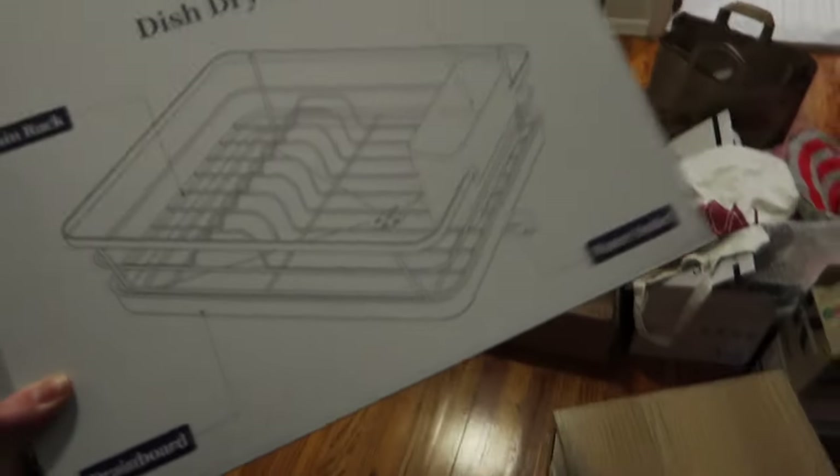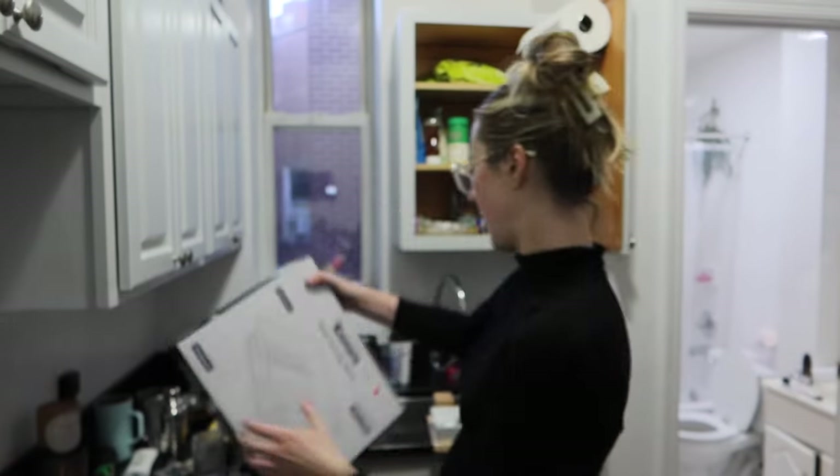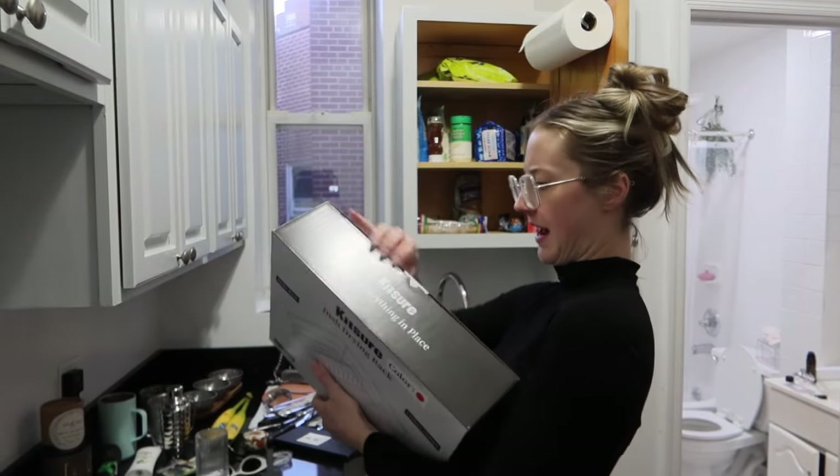I literally just rode the subway with this nightstand. Also I got my dish drying rack in the mail — a little scared that it says color: red.